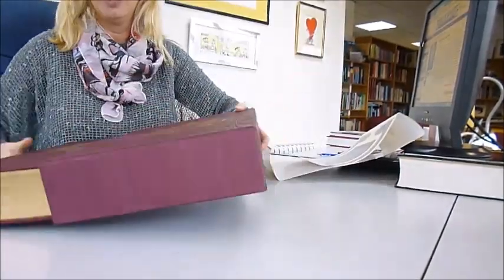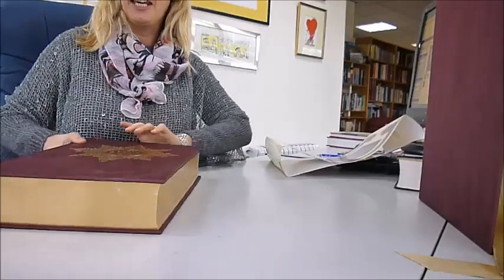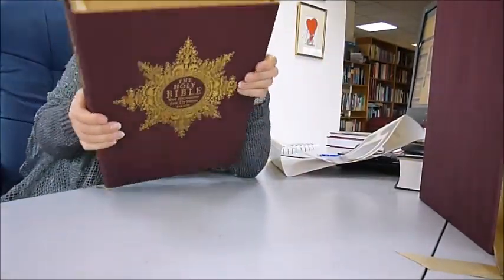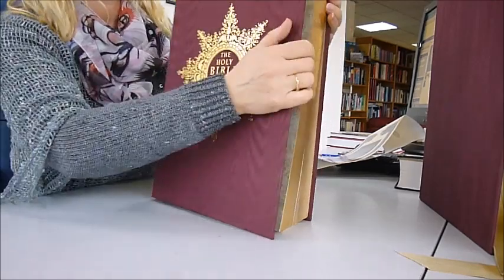Feel the weight of it. Put the box to one side, and here is the Bible. Oh my goodness, it's so beautiful. It is gilt-edged, it has its own ribbon bookmark, gold blocking, and the illuminations...